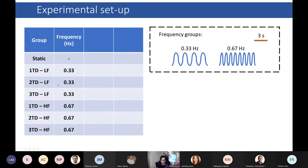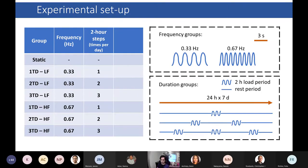The limbs were cultured either completely statically in a static chamber with no loading, or within one to six dynamic loading chambers programmed with a sinusoidal loading profile. Within the six dynamic chambers, half the limbs were exposed to a lower frequency of 0.33 Hz, or a higher frequency of 0.67 Hz. Within those two groups, they were exposed to multiple loading steps either once, twice, or three times a day, spread out evenly across 24 hours. The total culture time was around seven days.